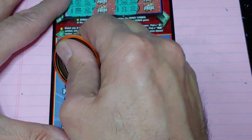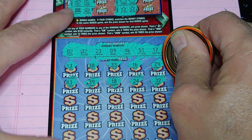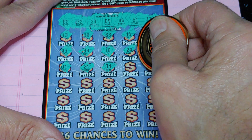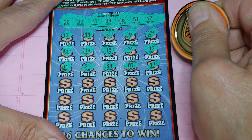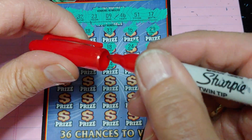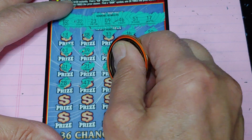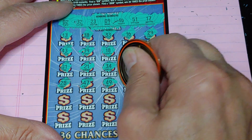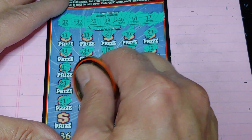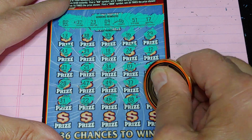We got a bunch of one-offs in the first row. We got a 17 — so now we have three wins. Let's mark it. 22, 48 — no good. One off. And a 44.